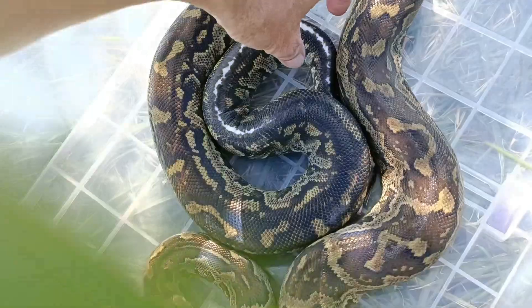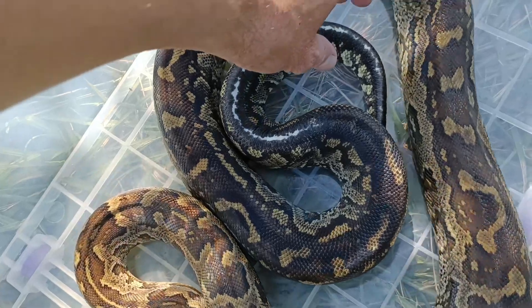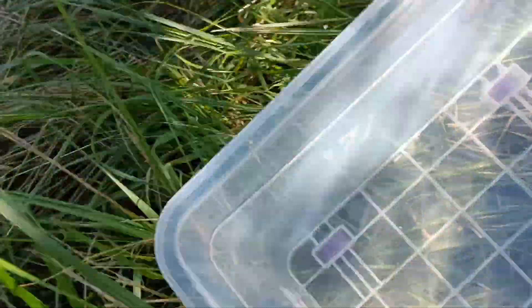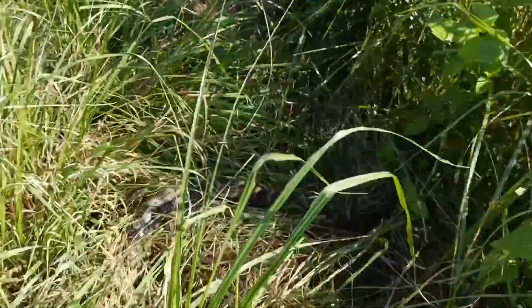Remember the tail had that horrible injury — it's actually missing the end of its tail and it had a horrible dry scab on the end. Well, that's now gone. And so is the snake.